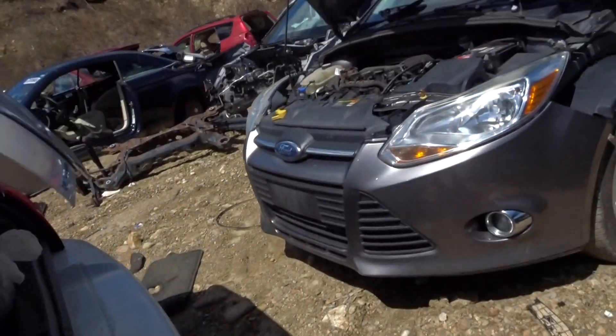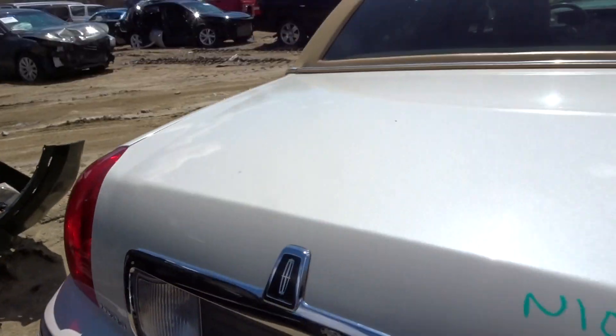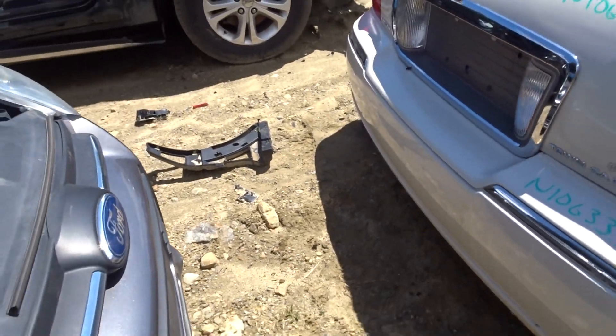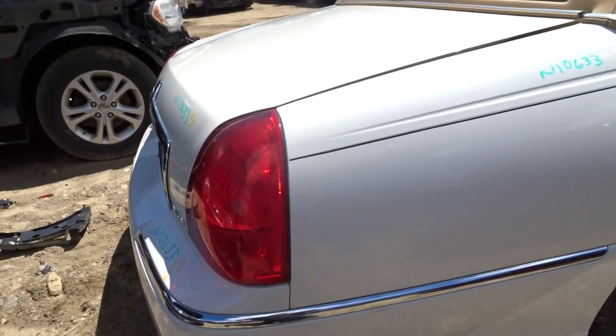Rear axle with 3.27s. Got a clean deck lid with reverse lights. Got perfect tail lights. Got a rear bumper cover with a couple of small scratches — probably buff right out. Comes with the rebar. Hard to find.